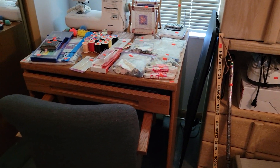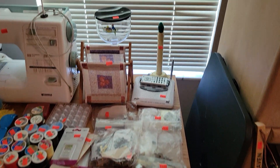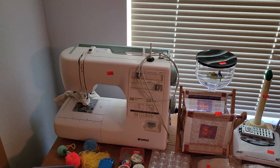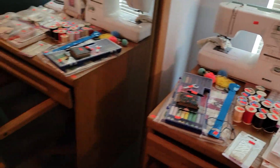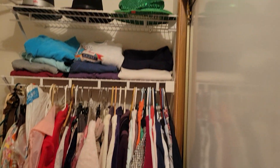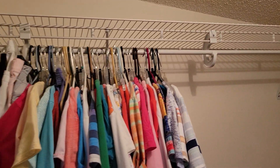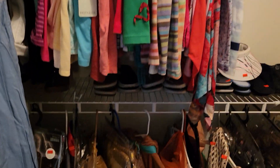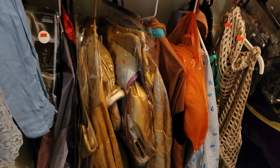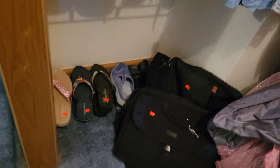Over here we have a great workstation desk — whatever you want it to be for sewing. Nice little sewing machine there. And then in the closet, we've got some dresses, great hats up there, some wonderful good-looking clothes. And by the way, we're getting real close to Halloween — what do we got here? Adult costumes. That's right, not for the kiddies, all adults. The lady here loved to wear costumes, so I think you'll have a good time taking a look at those.